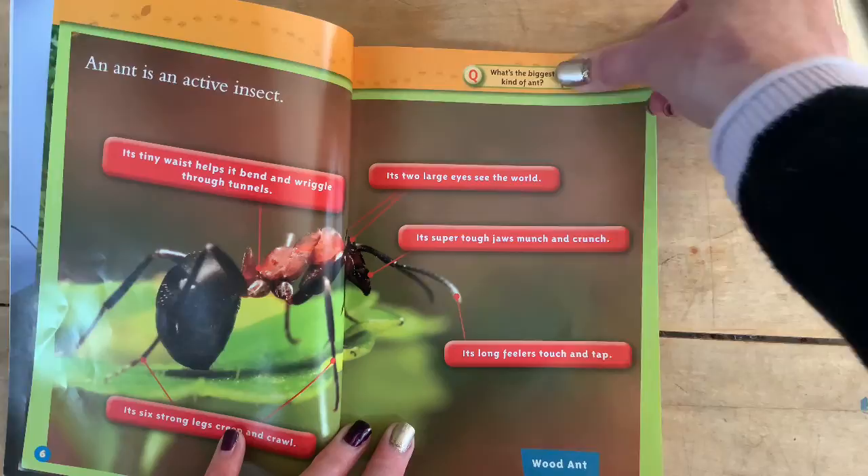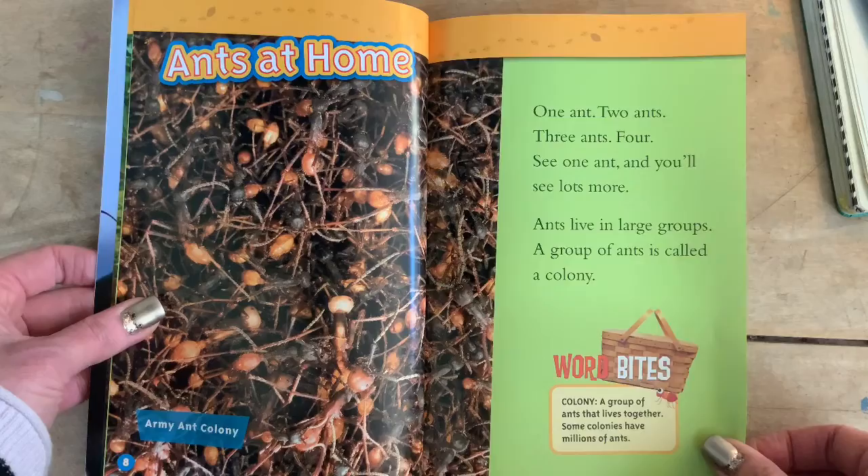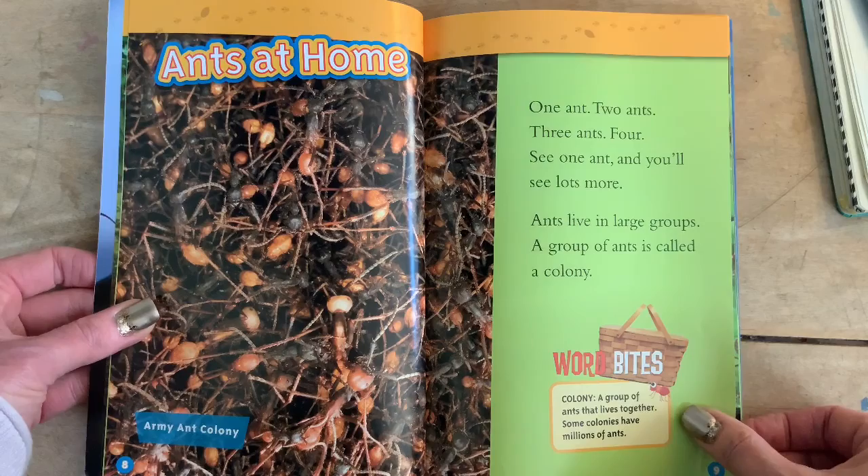Ants at home. This is an army ant colony. One ant, two ants, three ants, four — see one ant and see lots more. What book does that make you think of? Yeah, me too — One Fish, Two Fish, Red Fish, Blue Fish.